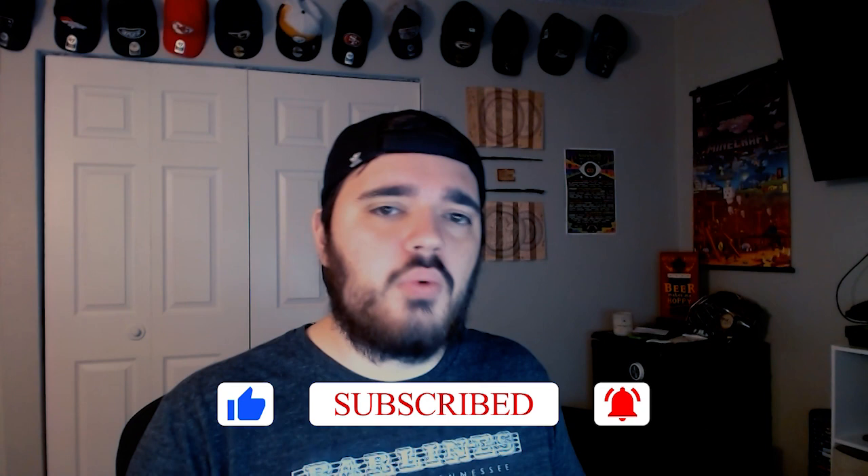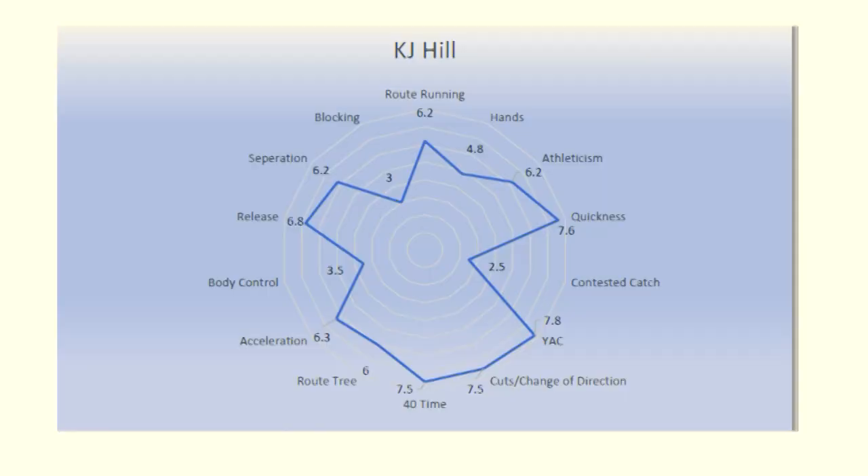What is up guys, this is Between the Pylons and I'm your host John Camacho. Thank you for watching. This is another episode of the draft profile series. Today we're talking about KJ Hill, another wide receiver who has been showing out at the Senior Bowl. There are a lot of videos on Twitter of him absolutely dusting people in one-on-one drills — so much so that I actually moved him up in my route running rankings.